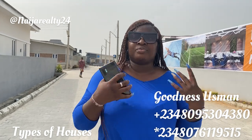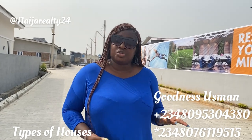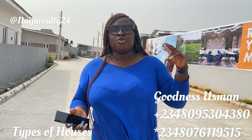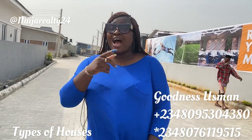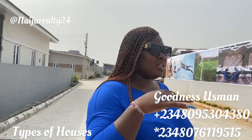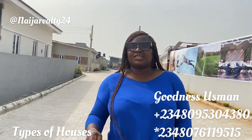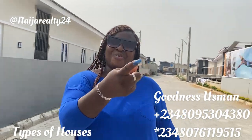Don't forget that your subscription means a lot to me, so go ahead and subscribe to this YouTube channel — it encourages me to keep making these videos. Also turn on the notification bell so you don't miss my next video on terraces or other information I'll be bringing your way. I remain Goodness Usman — stay blessed and stay safe. Happy New Year in advance, and I'll see you in the next video.